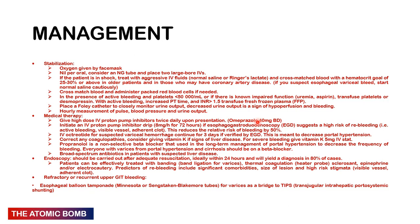For definitive medical treatment, give high-dose IV proton pump inhibitors on presentation — give them IV, not oral, when actively bleeding. You can give esomeprazole IV 40 mg twice a day. After that, you can institute an IV PPI infusion at 8 mg per hour for 72 hours if OGD shows high risk of re-bleeding. Give IV octreotide for suspected variceal haemorrhage for three days if confirmed by OGD.